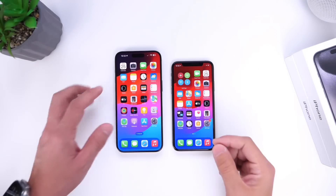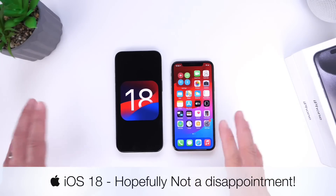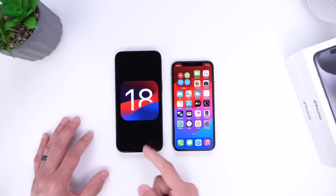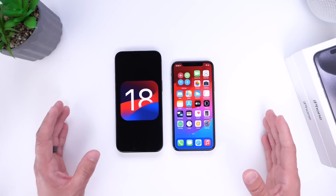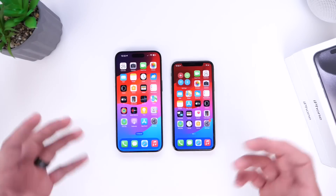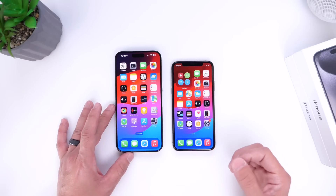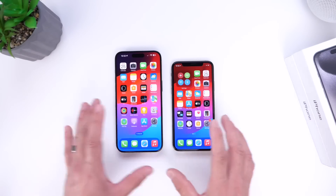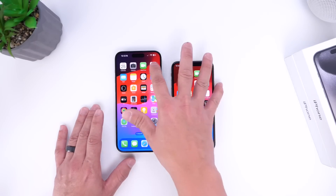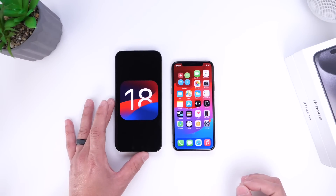Hey guys, in today's video I want to talk about iOS 18. I don't feel like this video is going to be negative, but more of a realistic view of what to expect with Apple's next major update iOS 18. Every year we look forward to the first beta and most users continue to get disappointed, but this year iOS 18 is being hyped a lot. I want to give you a quick breakdown of the latest news and rumors based on reliable sources, so let's dive right in.